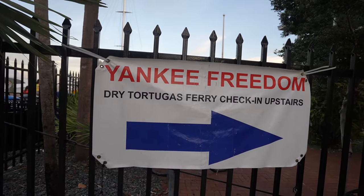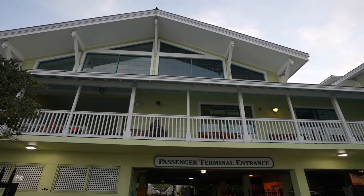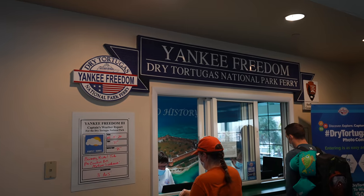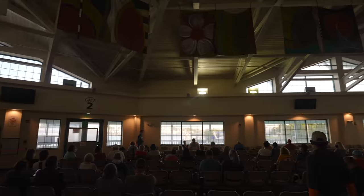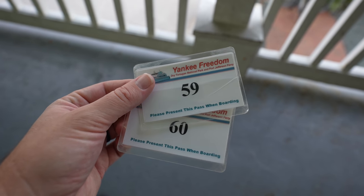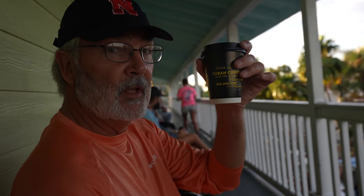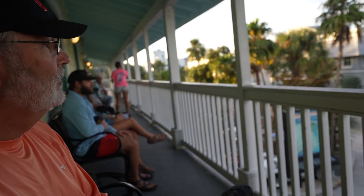They recommend that you get there at least 30 minutes before boarding, so that's what we did. We got checked in and then just waited for our time to get on the boat. The boat wasn't running at full capacity and there was a lot of indoor and outdoor seating while you waited. Pops made a Cuban Coffee Queen run — that's good stuff.